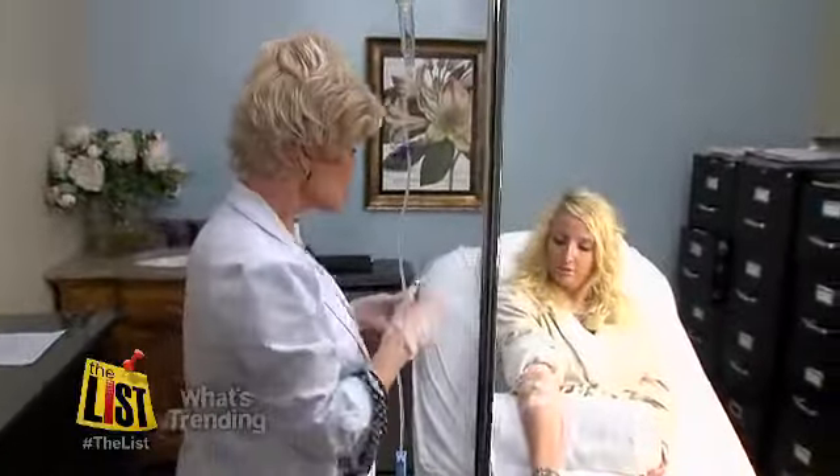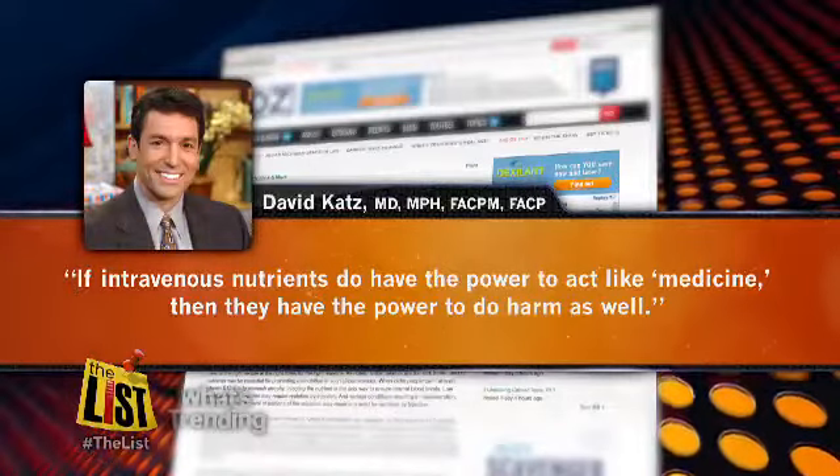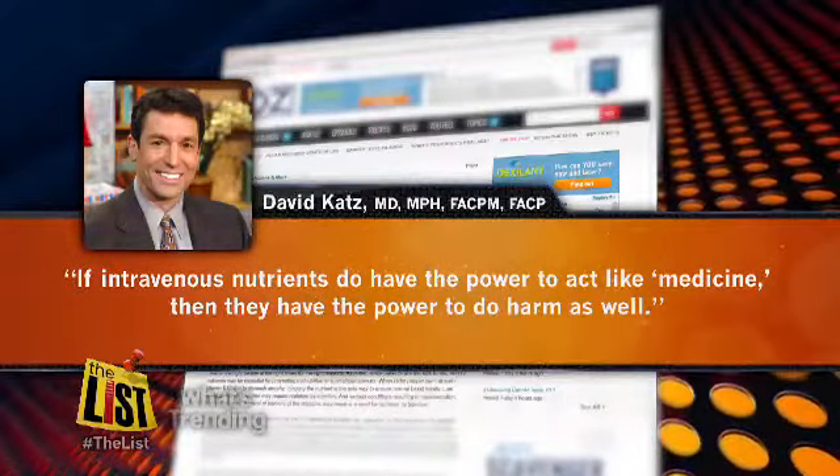But it has its critics. Dr. David Katz with Yale University School of Medicine says it can be an effective treatment for some illnesses, but adds: if intravenous nutrients do have the power to act like medicine, then they have the power to do harm as well.